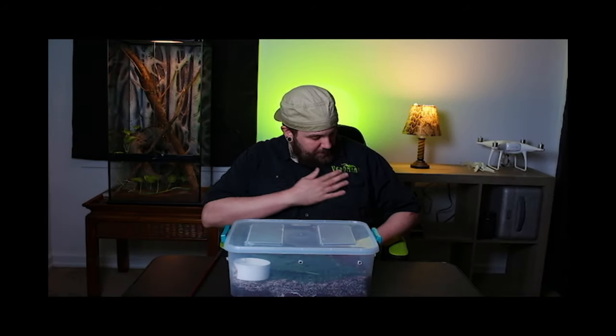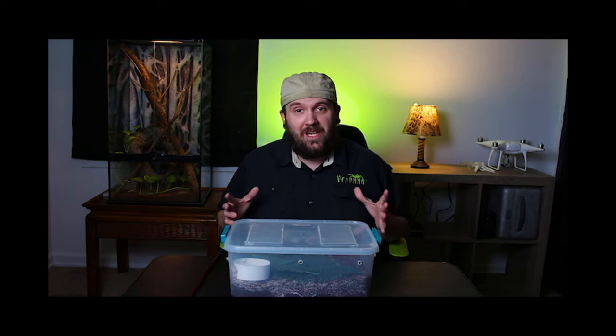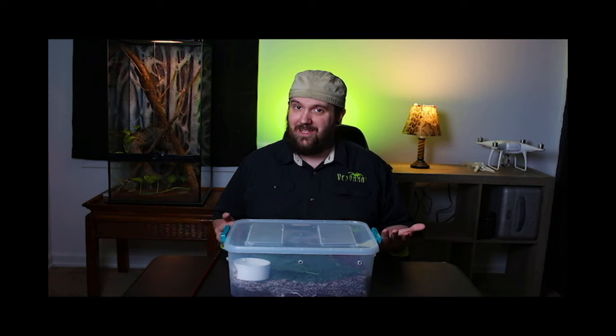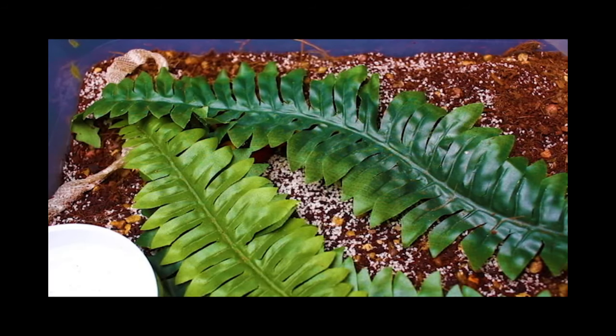Hey, Venom fans, Venom Man here tonight, and we are going to be taking a look at the Eastern Coral Snake, one of the most toxic snakes in North America. This is just a little update video — it's been a little while since you guys have seen him, and you seem to like him, so let's go ahead and get a close look at him.